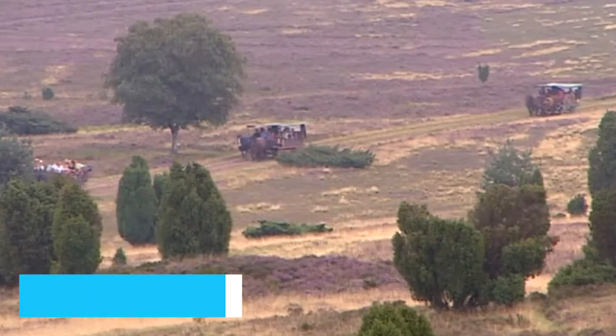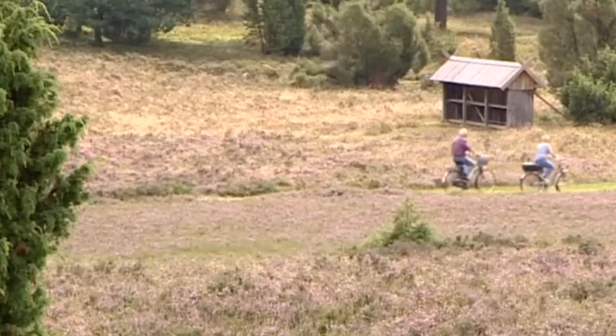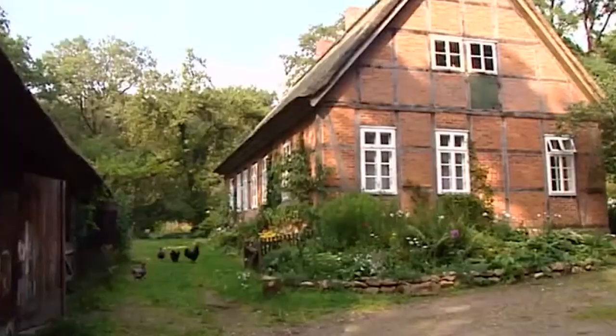Our second-to-last gem takes us to the breathtaking Heligan Heath. This idyllic landscape is a sanctuary for nature enthusiasts. Amidst the carpet of vibrant blooms, take a leisurely hike and lose yourself in panoramic views that evoke a sense of wonder. It's an immersive experience that rejuvenates both body and soul.